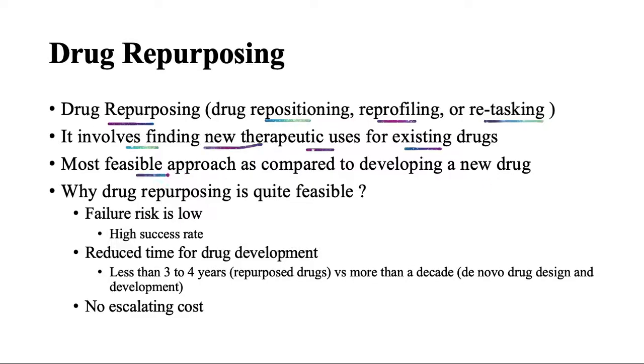Drug repurposing is one of the most feasible approaches as compared to developing a new drug, and there are a number of advantages associated with it. One advantage is that the failure risk is quite low. Already approved or investigational drugs have gone through extensive safety checks, so they are less likely to fail from a safety perspective.